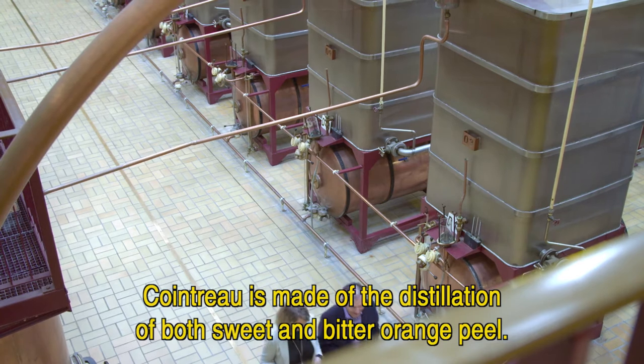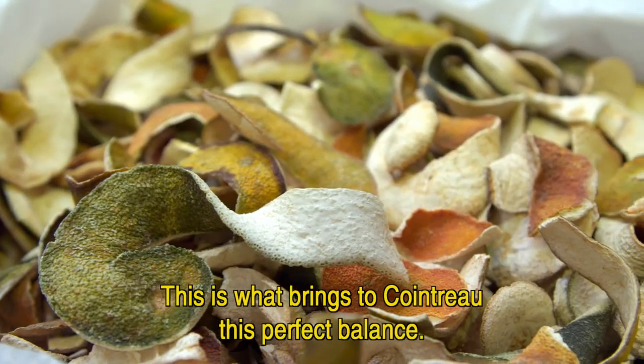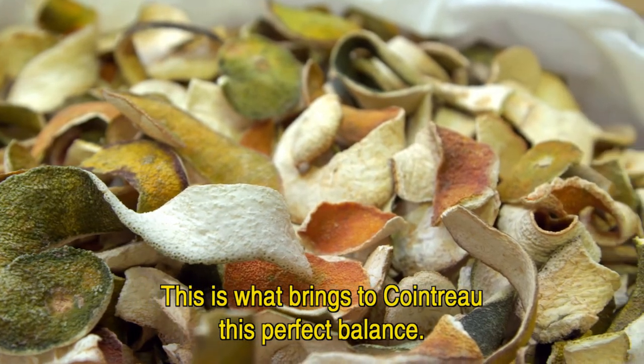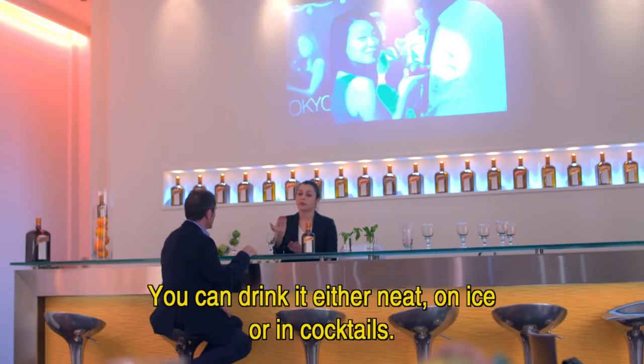Cointreau is made from the distillation of both sweet and bitter orange peel — this is what brings Cointreau its perfect balance. You can drink it either neat, on ice, or in cocktails.